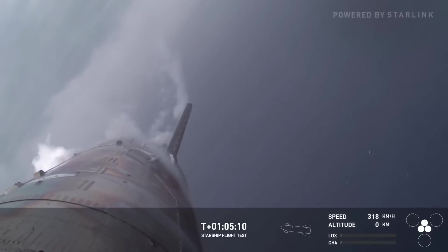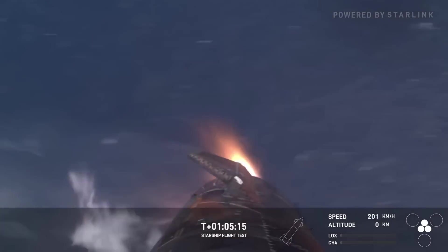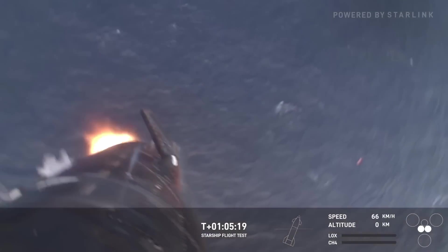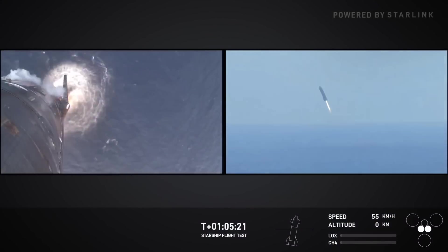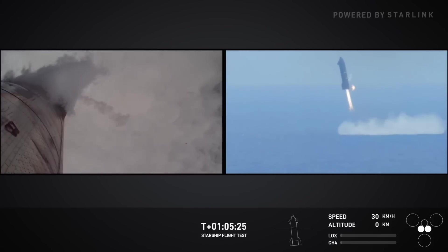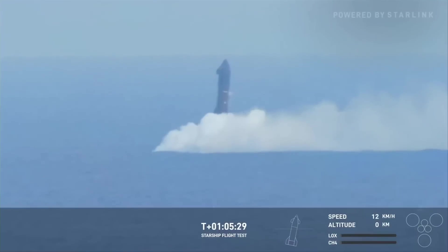This time we got to see footage from the buoy cameras showing how Starship fell over and broke apart. But just like the super heavy booster, it did not sink immediately — instead it floated for a while, at least until the cameras in SpaceX's livestream cut away. And with that, the sixth test flight for Starship was over.